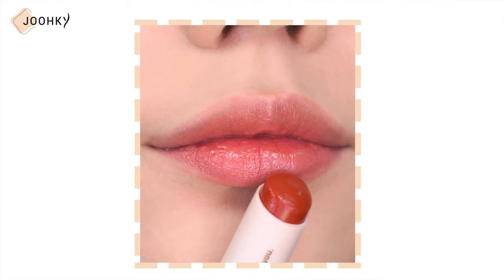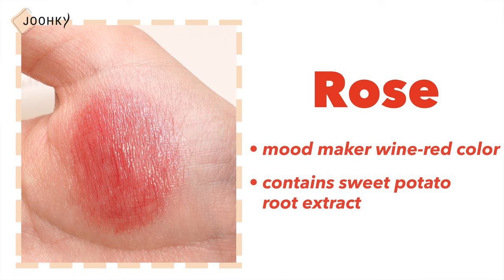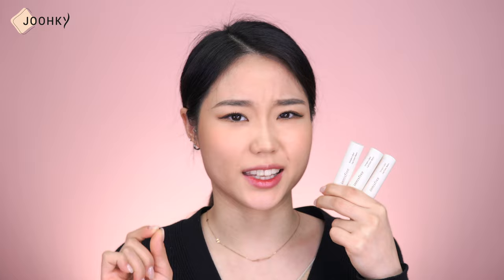It melts on as it applies and has a slightly thick, oily feel to it. No.1 Rose is a Mood Margot Wine Red color containing sweet potato root extract. No.2 Peony is a pure soft pink color. No.3 Dahlia is a warm MLBB Coral Brown color. While the melting application feels a bit thick, I find it to be the second smoothest in application. Overall, the colors feel a bit warm and are nice colors that apply naturally.